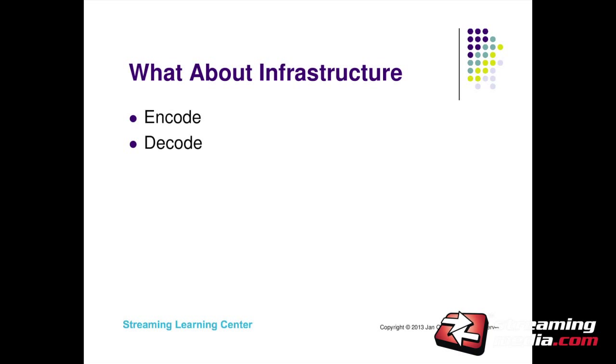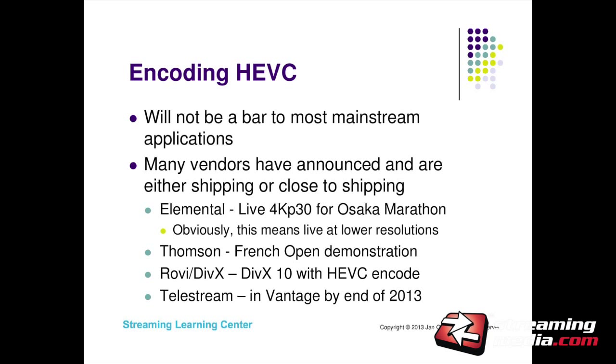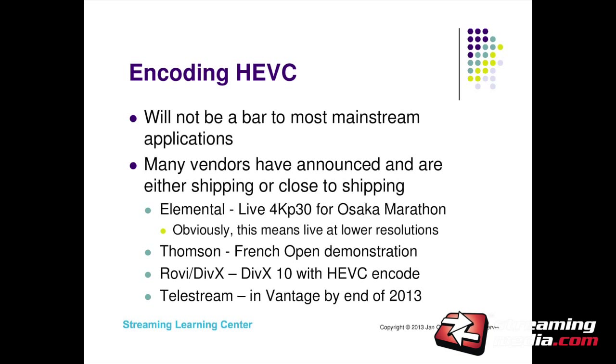What about the infrastructure — the encode-decode side? I don't think encoding will be a bar to any mainstream applications. Many vendors have announced or are shipping: Elemental is doing live 4K progressive 30fps for the Osaka Marathon, Thompson did a demonstration at the French Open, Rovi shipped DivX with HEVC encode and decode, and Telestream says they'll have HEVC encoding in Vantage by the end of the year. I don't see the encode side as a barrier for mainstream streaming applications. For video conferencing with real-time chip-level encode, that will take longer.